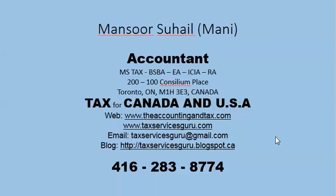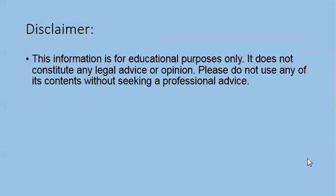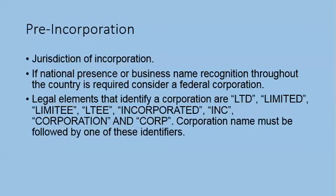Hey folks, Mansoor Suhail, your accountant from Toronto, Ontario. My specializations are taxes for Canada and USA. This information is for educational purposes only. It does not constitute any legal advice or opinion. Please do not use any of its contents without seeking professional advice.